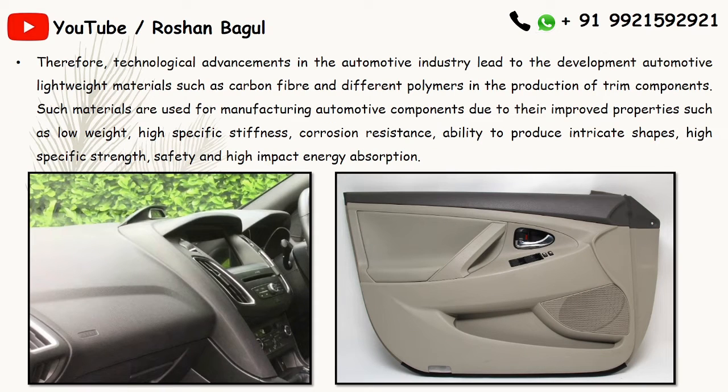Technological advancement in the automotive industry has led to the development of lightweight materials such as carbon fiber and different polymers for the production of trim components. These materials are used due to their improved properties such as low weight, high specific stiffness, corrosion resistance, ability to produce intricate shapes, high specific strength, safety, and high impact energy absorption.